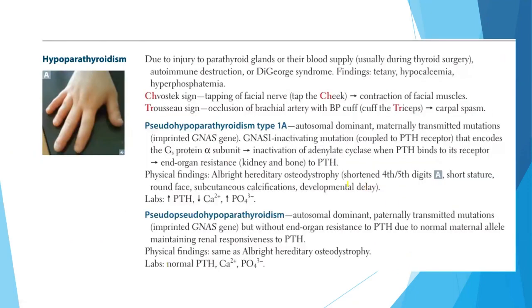Let's review hypoparathyroidism. It is due to injury to the parathyroid glands or their blood supply, usually during thyroid surgery — the most common cause — or due to autoimmune destruction or a disorder syndrome where PTH is not formed in the first place. Findings include tetany, hypocalcemia, and hyperphosphatemia. We already discussed the Chvostek's and Trousseau's signs.